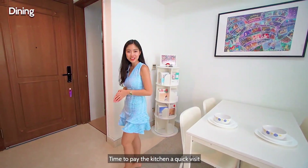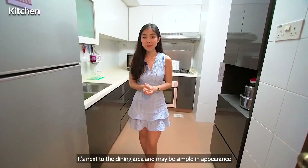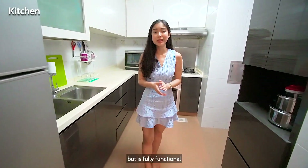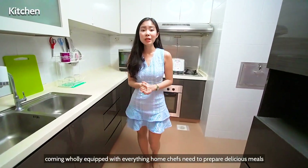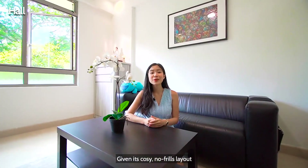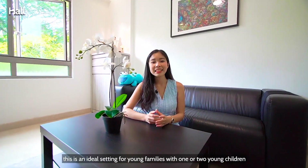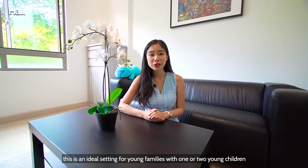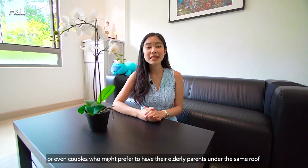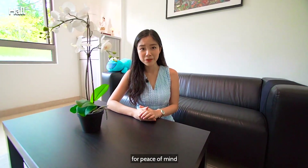It's time to pay the kitchen a quick visit. It is next to the dining area and may be simple in appearance, but it's fully functional, coming wholly equipped with everything home chefs need to prepare delicious meals. Given its cosy, no-fuss layout which is big on comfort and practicality, this is ideal for young families with one or two young children, or even young couples who prefer to have their elderly parents under the same roof for peace of mind.